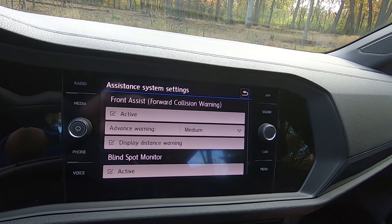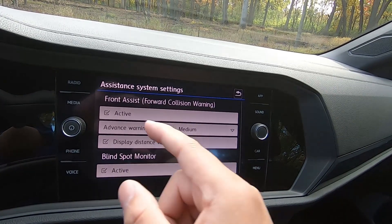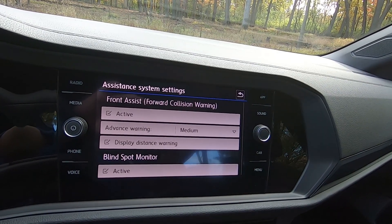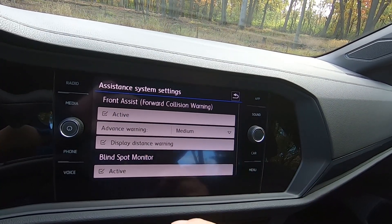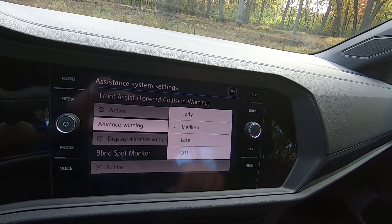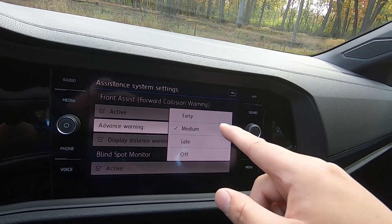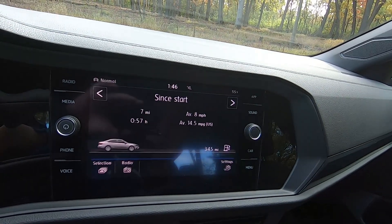The one I want to show you is the assistance settings. This is where you can see the front assist and forward collision warning — you can set them to active or not active, display the distance warning, or change how early or late it warns you, and even turn it off. There are some pretty cool things you can control here.